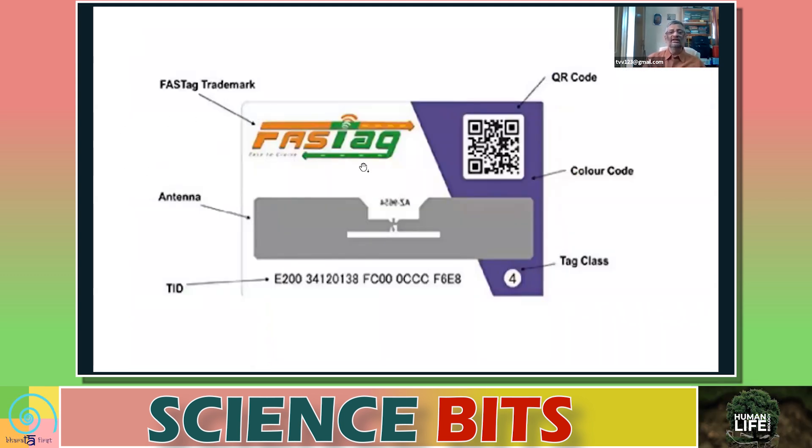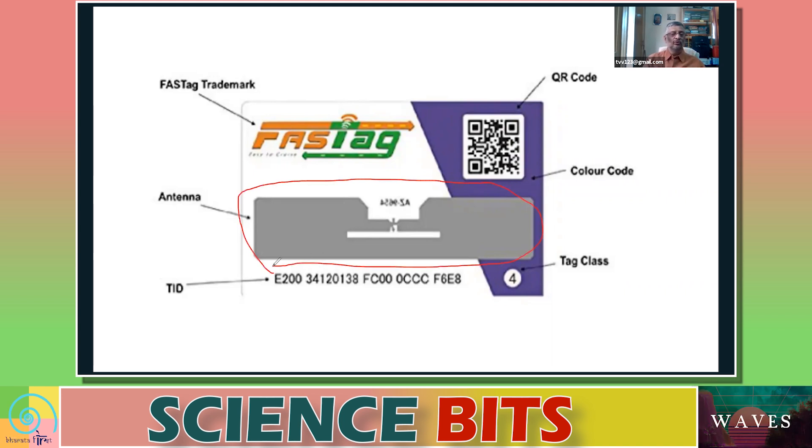If you are subscribed to FASTag, you will find a sticker like this in your car. The most important part of this sticker is a section that may not be visible from outside, but if you touch that part you will notice it is slightly thicker than the rest of the FASTag sticker. That part is an antenna — you will find copper etched onto that material. So it functions as an antenna.